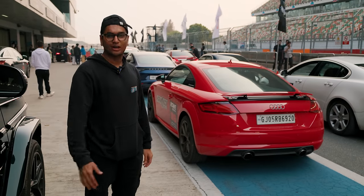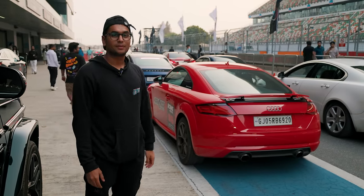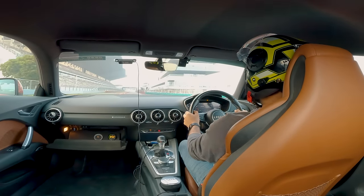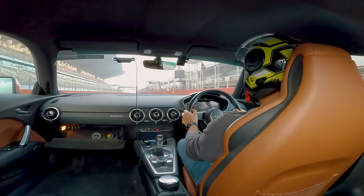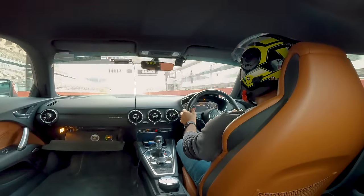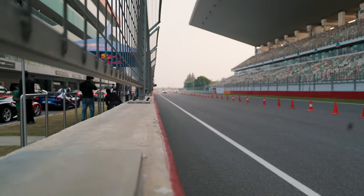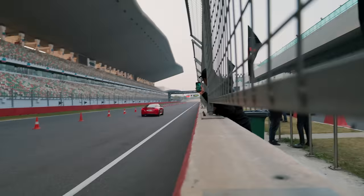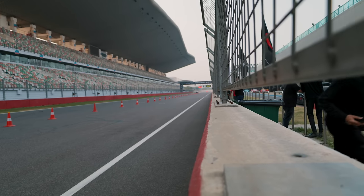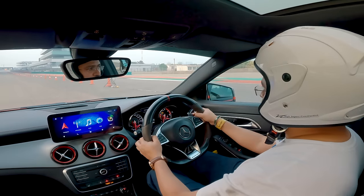It's going to be insanely fast because it's been beating almost everything it's been pairing up with. We also put a GoPro in a friend's Stage 2 CLA45 AMG to capture his run.